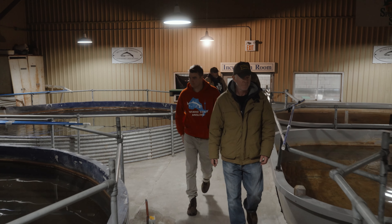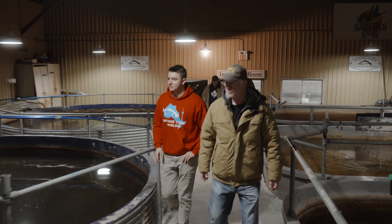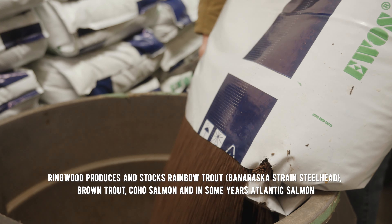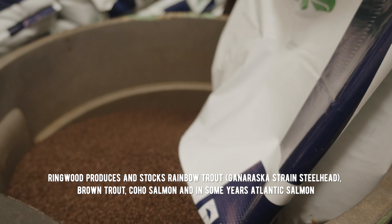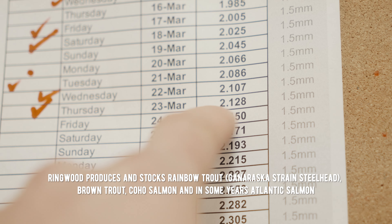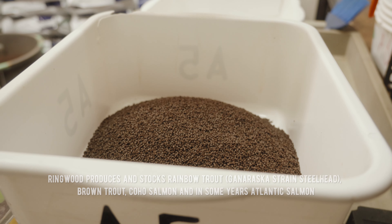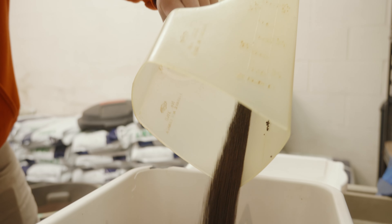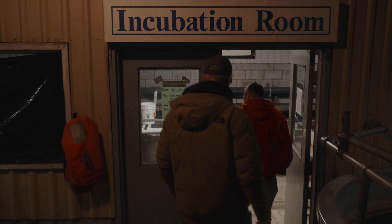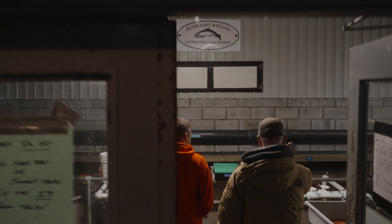We're in the advanced rearing room here at the Ringwood Fish Culture Station. The objective in this room is advanced rearing — we want to get the fish up to their stocking size. Stocking size is typically anywhere from 30 to 40 grams. We have to manage that stocking size because we have to transport the fish and supply feed, so there are costs associated with doing that.